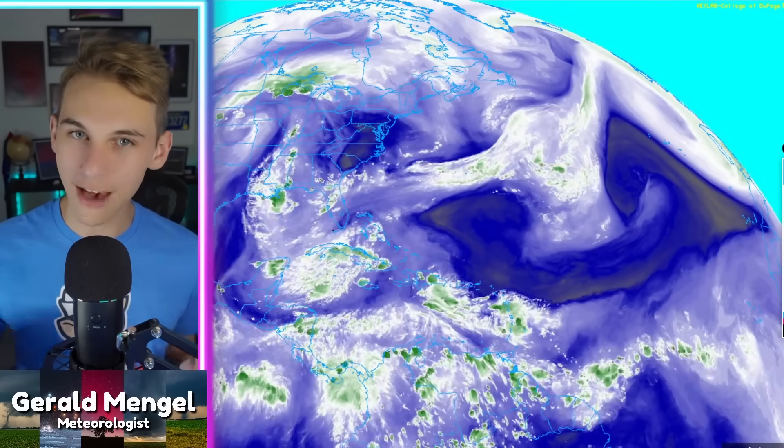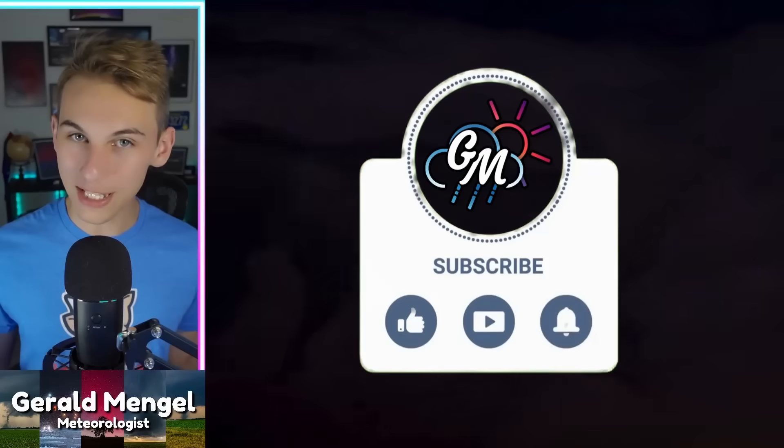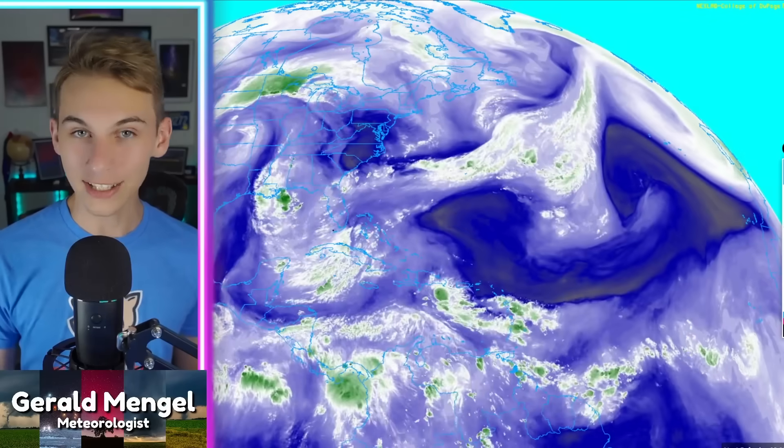Speaking of the first week of August, major changes in the pattern over the lower 48 between now and then, with a bit of a roller coaster setting up for many of us. If you're new to the channel, welcome. My name is Gerald. I'm a meteorologist at WCCB Charlotte. If you haven't already, go ahead and like the video, subscribe, and hit the bell for the latest notifications so you're up to date with the always-changing models and my analysis, as we stay locked in towards the core of hurricane season right around the corner.